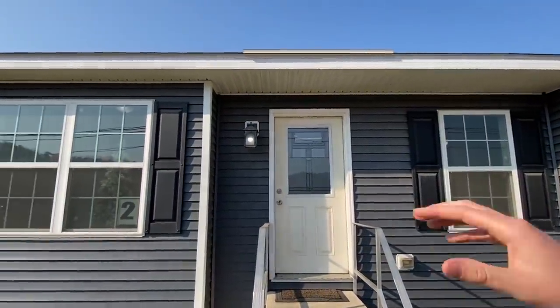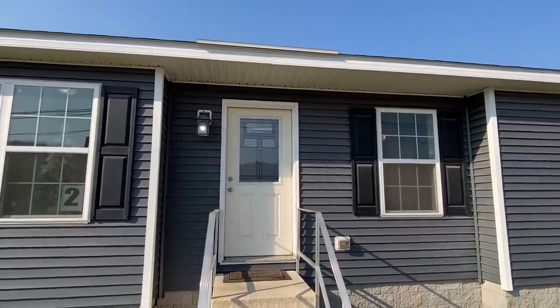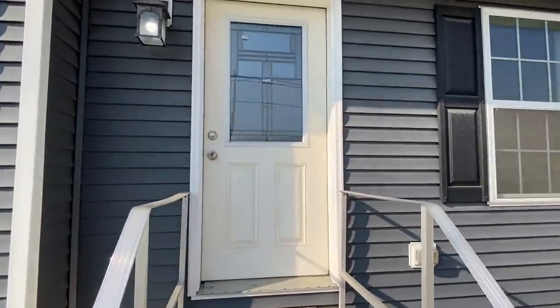I've said it in several videos, but I can imagine having a really nice front porch off of this with, like, a crow's foot. That would be really nice. All right, let's head inside.